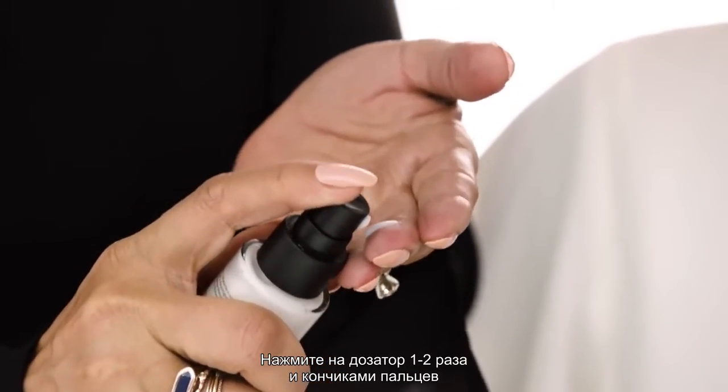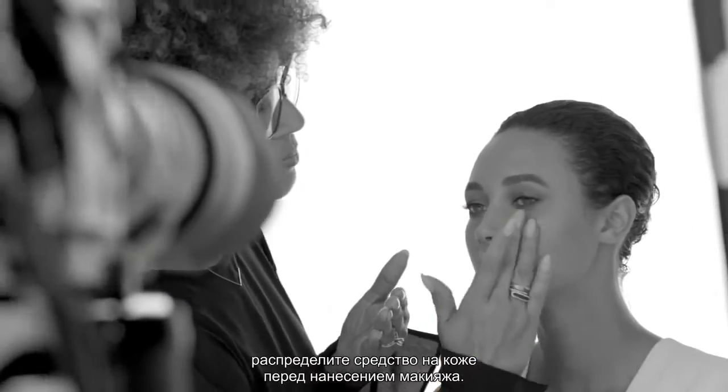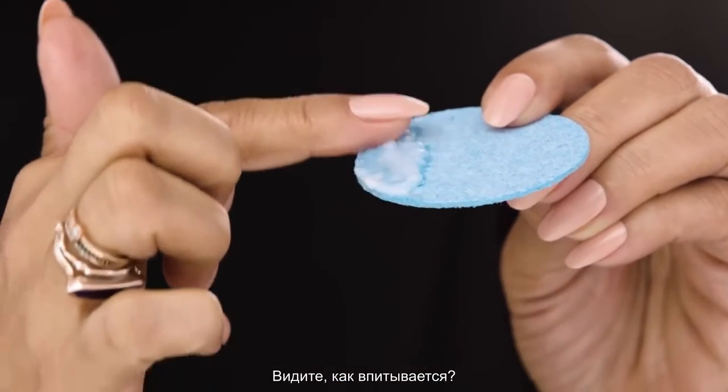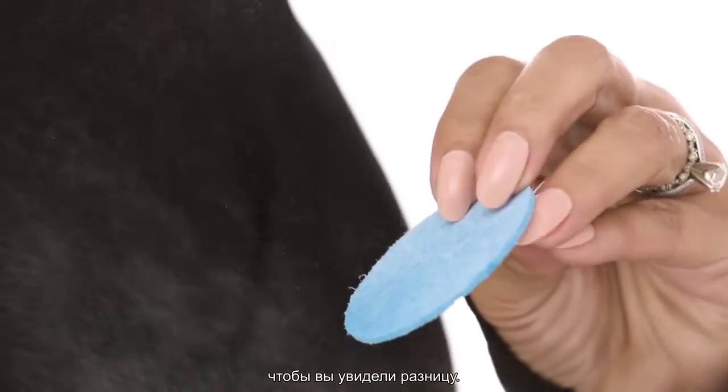Apply one to two pumps to the fingertips and smooth over face before makeup. I'm gonna pump a couple of drops of Primerizer onto a blue sponge — see how it plumps up? Now I'm gonna spray water on the other sponge so you can see the difference.